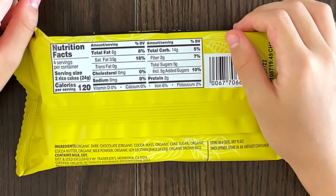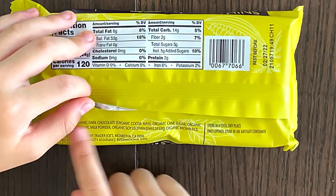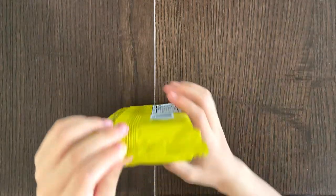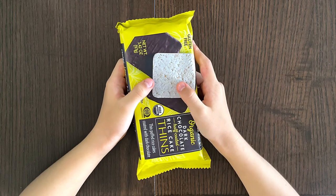On the back side there are the nutrition facts and over here are the ingredients. It contains milk and soy. It is a product of Belgium, which doesn't mean it's for chocolate. The price is $1.99.